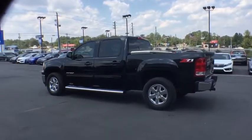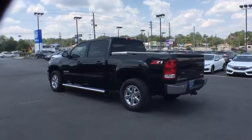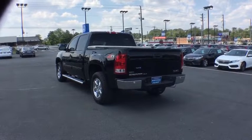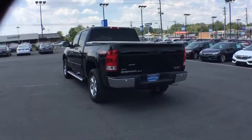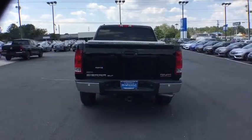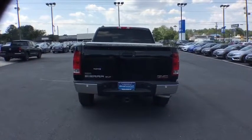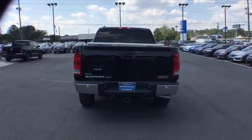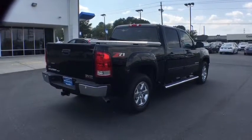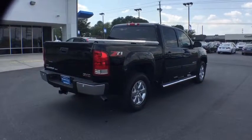The 2011 GMC Sierra 1500 offers a five-star frontal and side crash test rating and a combination of mechanics and aerodynamics that give it better conventional V8 fuel economy than any competitor. The Sierra 1500 comes standard with a Vortex 6.2 liter and 5.3 liter V8 engine and an electronically controlled automatic transmission that combines high max hauling capability with precise control.